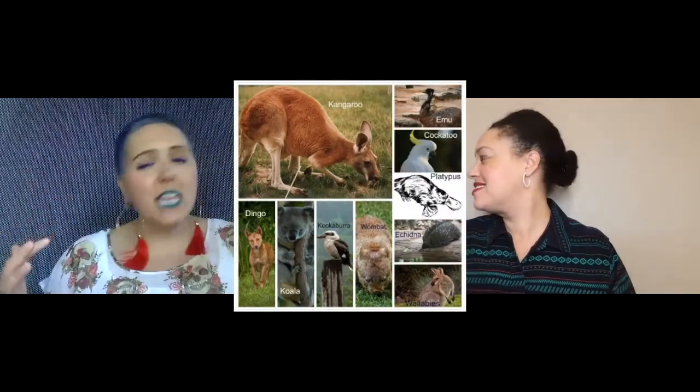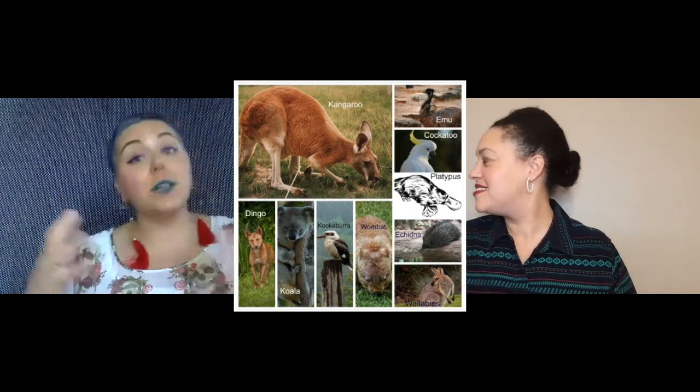Hello everyone and welcome to another episode of Humans in 5. Australia features some amazing animals: kangaroos, emus, echidnas, koalas, and platypuses to name a few. Don't forget to check out our recent episode on why platypuses glow.